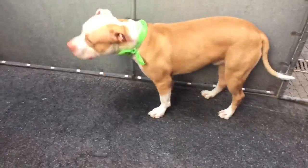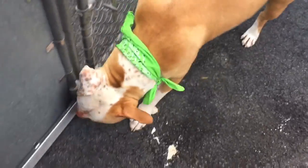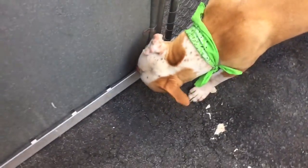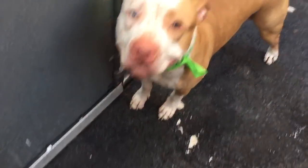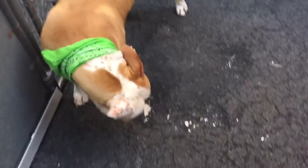Roman is here as a stray, so we don't know too much about his previous behavior. But he's a very calm, mellow guy out here. He's just been curious and been sniffing around a lot, taking his treats. And yeah, he's a great guy.